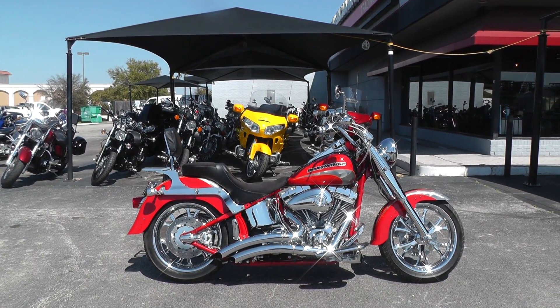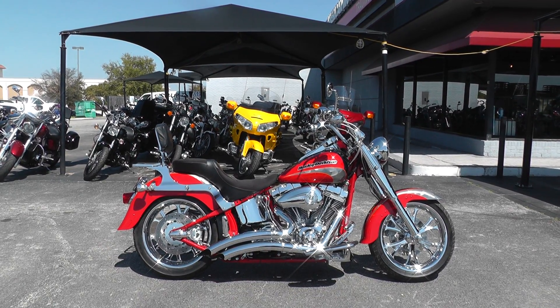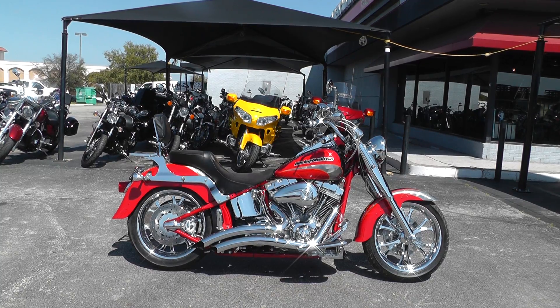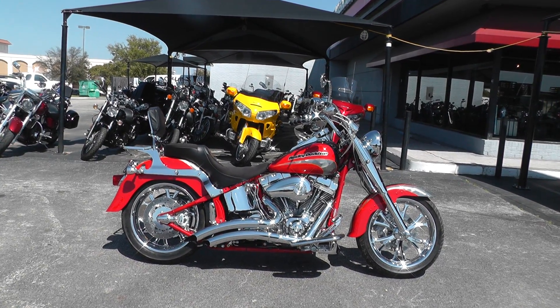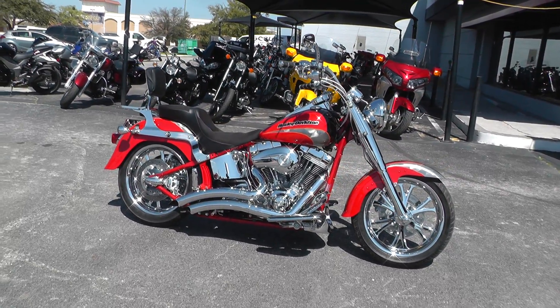Hello folks, Gino here with American Motorcycle Trading Company in Arlington, Texas. Today I got something really sharp I want to show you. It's a 2005 Harley-Davidson Screaming Eagle Fatboy. This CVO has got low mileage and is very well taken care of.